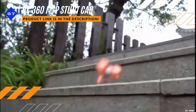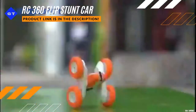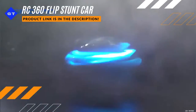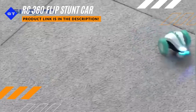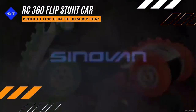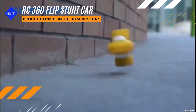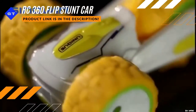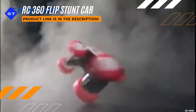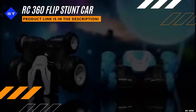Remote-controlled 360-degree flip stunt car.